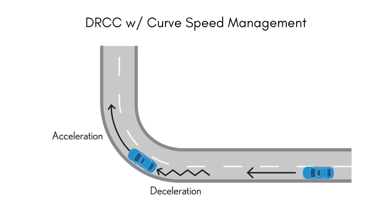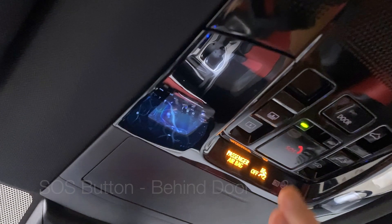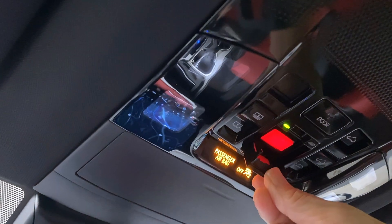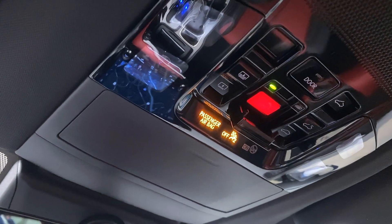Dynamic radar cruise control will have an advancement with curve speed management, helping to maintain your speed by aligning with the flow of traffic and reducing and managing speed on curves. The SOS button is located just behind the door — open the door and push the bright red button in case of emergency.